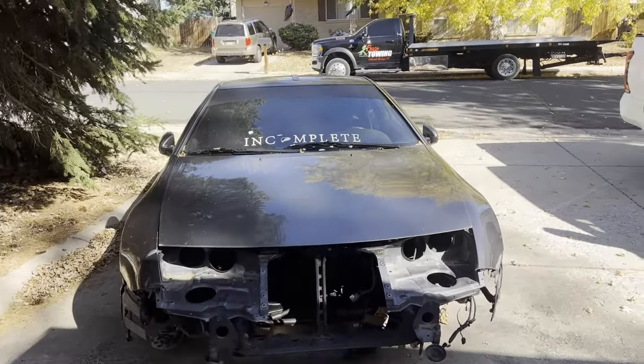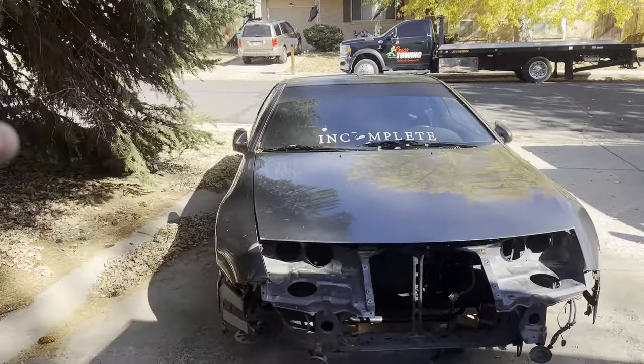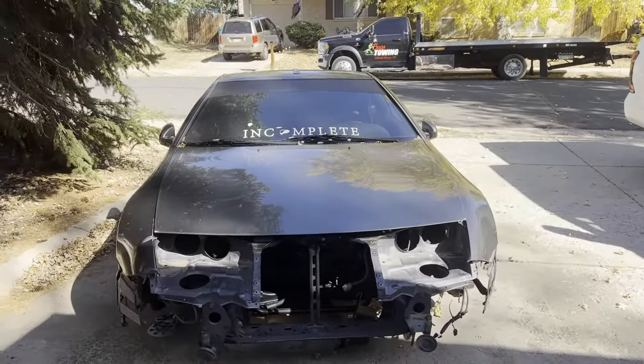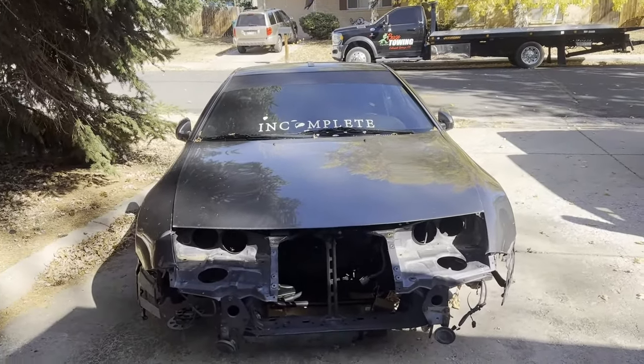I couldn't bring myself to do an LS. Yes, they're great, they work — I just don't like this car sounding like an LS. So either tonight or tomorrow — and this is going to be made in the future so it'll pop up afterwards — there's a motor going in here that I ordered in June.